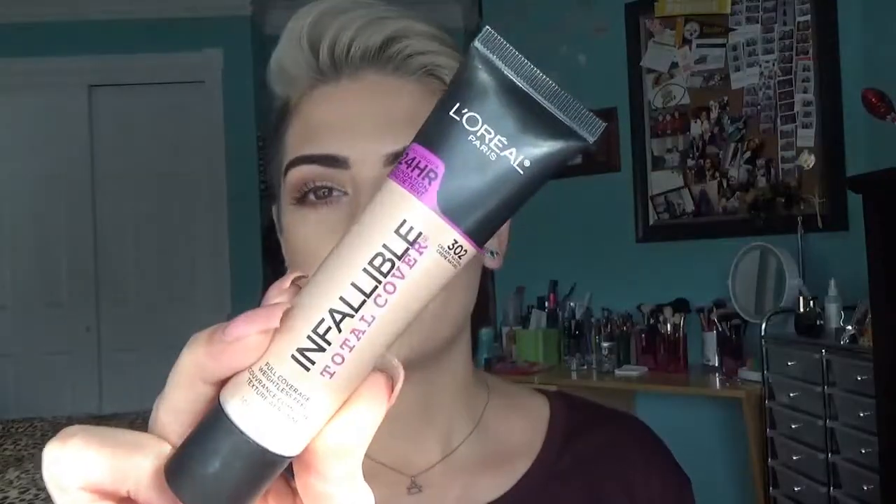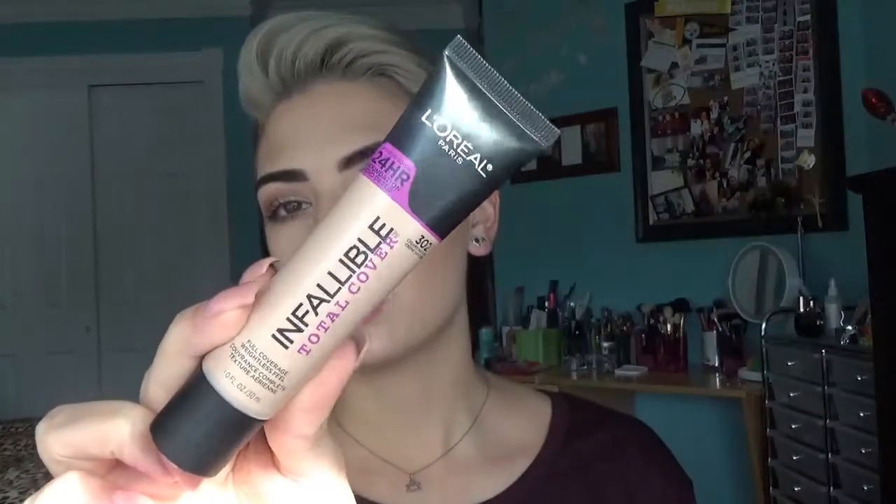The next thing I picked up is the L'Oreal 24 Hour Infallible Total Coverage Foundation. I picked up the shade 302 Creamy Natural. It is a little bit too light for my skin tone but I made it work. I love the coverage — it's so amazing, very mousse-like in consistency. It's the foundation I'm wearing on my face right now. The only thing I don't like is it caked up around my nose and mouth. I have really dry skin there so I might just have to moisturize more, but other than that the coverage is amazing. The color is a little off but I made it work, so this is an A+.